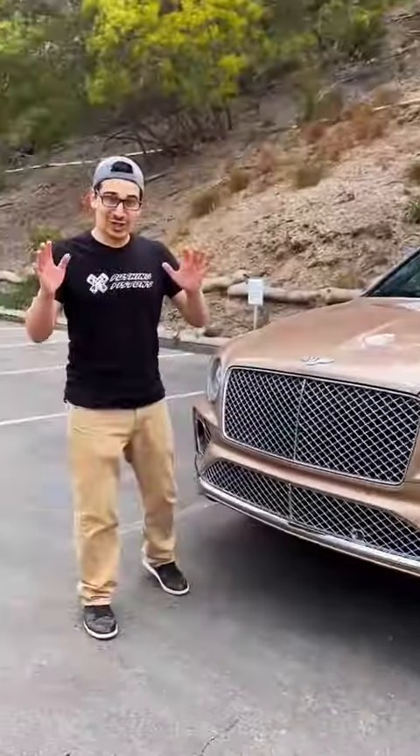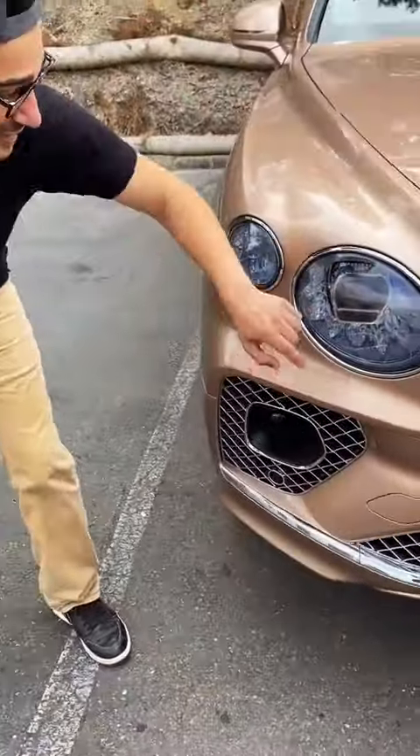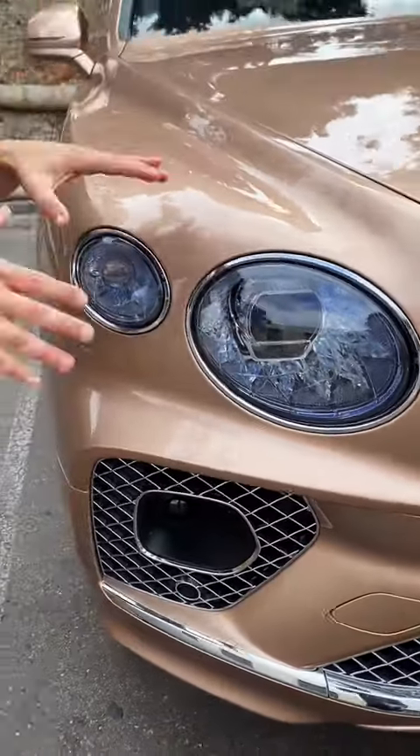I'm going to show you how this Bentley Bentayga will make you feel like royalty. Starting off with the looks, you have this rose gold paint and chrome grille all the way throughout. What's most impressive is these crystal-cut headlights, which use 48 LEDs to give you that iconic look.